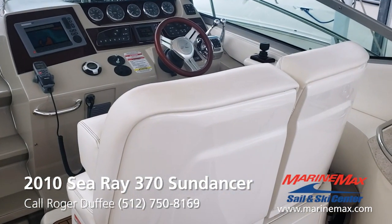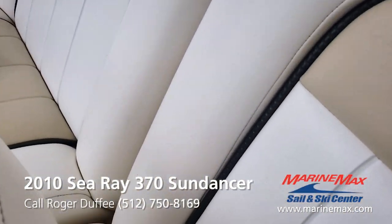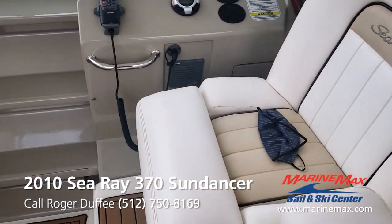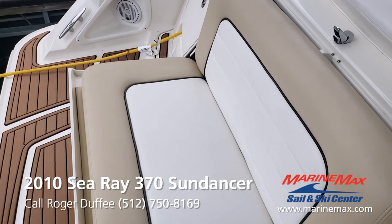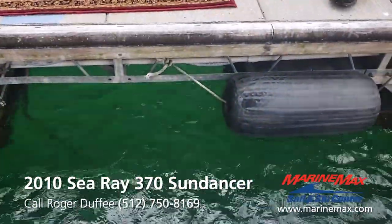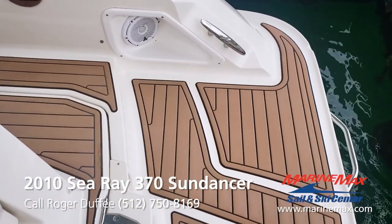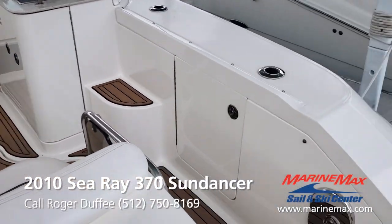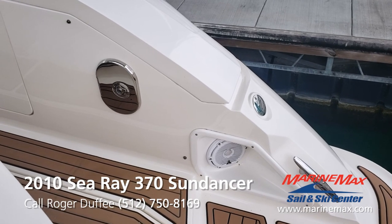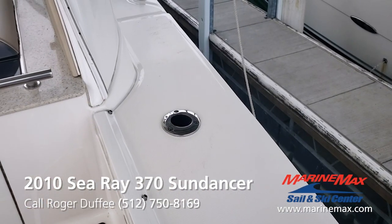Another feature unique to the 370 Sundancer is the helm seat. It's a double-wide helm seat, and it spins so that it can face backwards or forward, giving this seating a lot of versatility. High on my list of things I love about the Sea Ray 370 is this aft-facing jump seat — when you're sitting here, it's easy to see what's in the water behind you, and it's a great place to sit and watch people swim or hang out at the dock. This particular boat has been upgraded to have all Sea Deck on the swim platform and in the cockpit. It's got the transom shower and the optional rear-facing stereo speakers so that you've got music while you're in the water. It's got rod holders too, if you ever feel the need to hang a fishing pole on here.